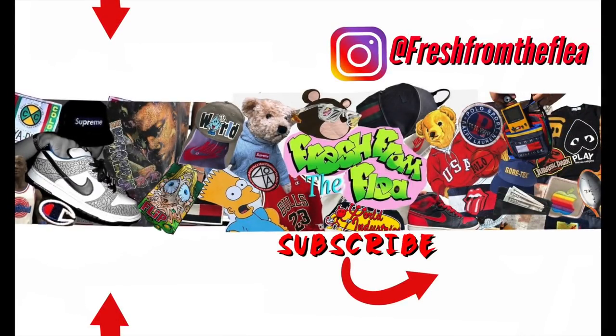With that I'm just going to say what I always say — hit that sub button because more videos are coming. This was Mick from Fresh from the Flea.